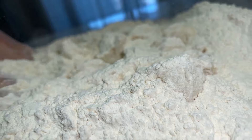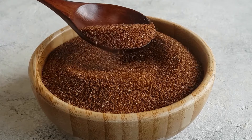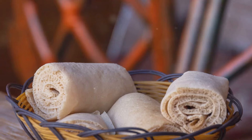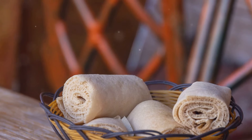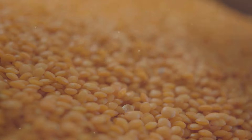What makes injera truly unique is its preparation. The process starts with fermenting teff flour, which can take up to three days. This fermentation gives injera its distinctive sour flavor and spongy texture, perfect for scooping up lentils, meats, and vegetables. Imagine a pancake, but lighter and with a tangy kick.